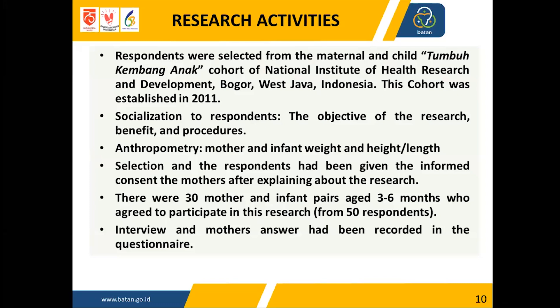Respondent recruitment was done in the Tumbuh Kembang Anak cohort in Bogor City, West Java, Indonesia, established in 2011. Research activities included socialization to respondents, anthropometry data collection, selection of 30 mother-infant pairs at three and six months of age, and interviews using a questionnaire.